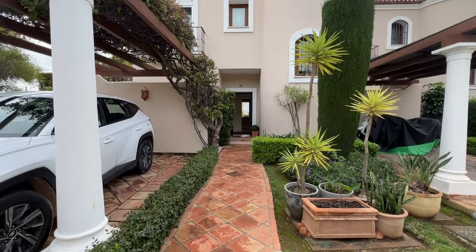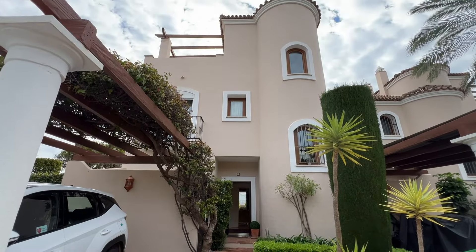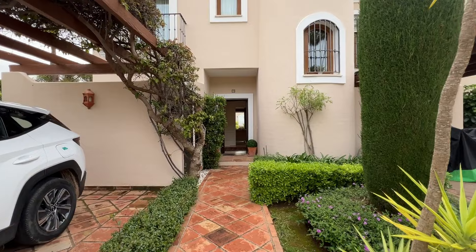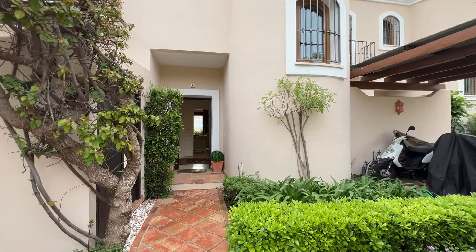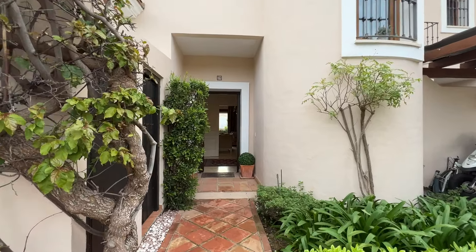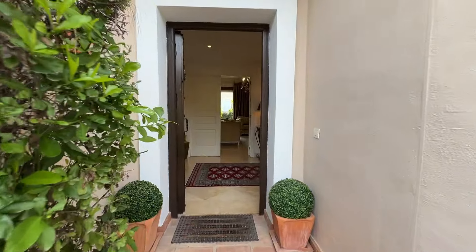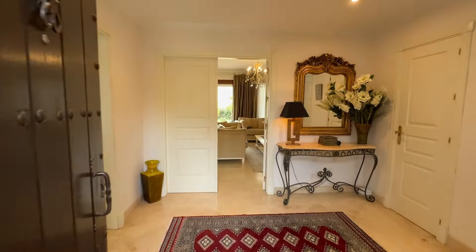It's a gated complex so very secure. It's a bit early this morning, sun not fully out yet, but I think it's a lovely way to see the house. So we're going to start here on the ground floor and let's go straight through to the living room.